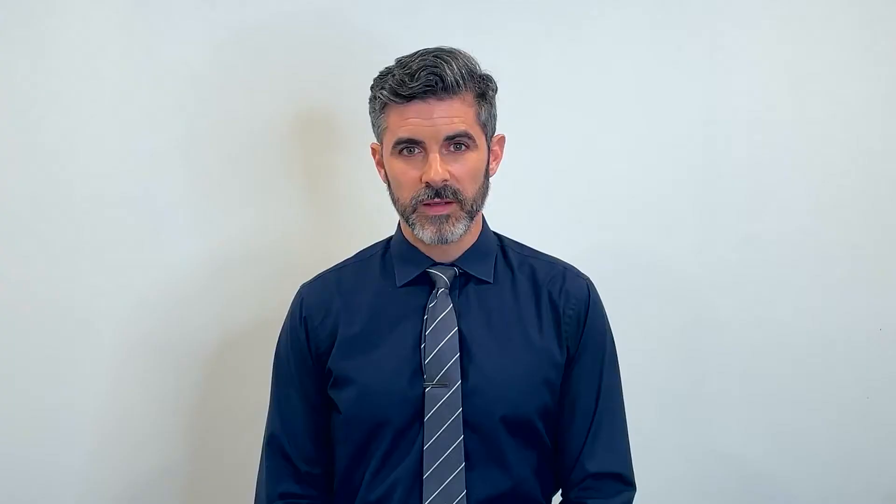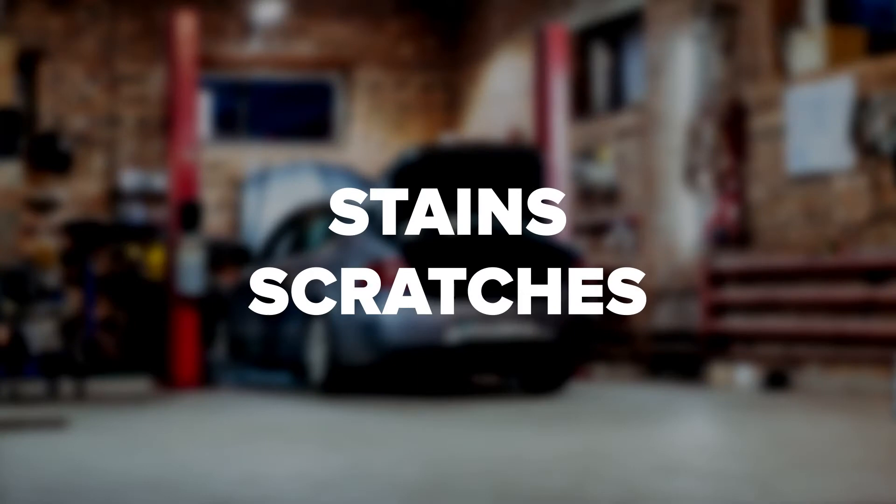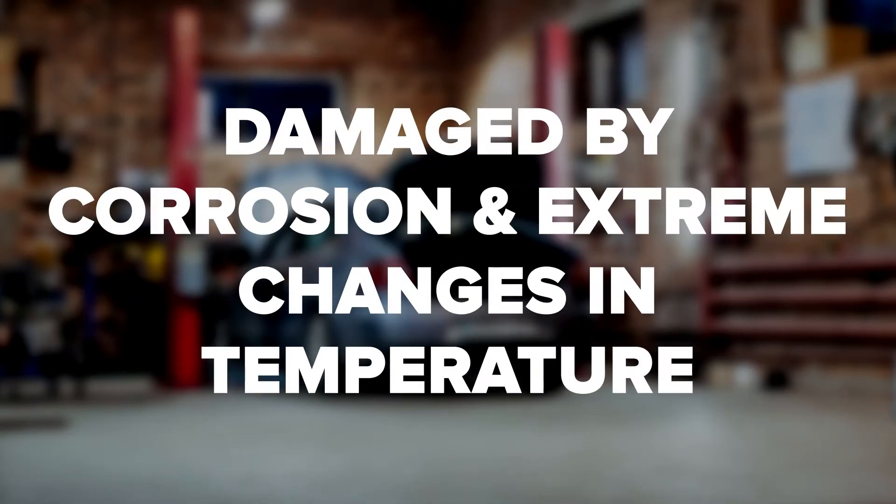Problems with Scrapes and Corrosion. Epoxy coatings may look good at first, but they do not handle stress very well. They're likely to develop stains, scratches, and to be damaged by corrosion and even extreme changes in temperature. Polyurea coatings handle all these kinds of stress much better. They're resistant to stains and are not significantly damaged by corrosion or extreme temperatures.